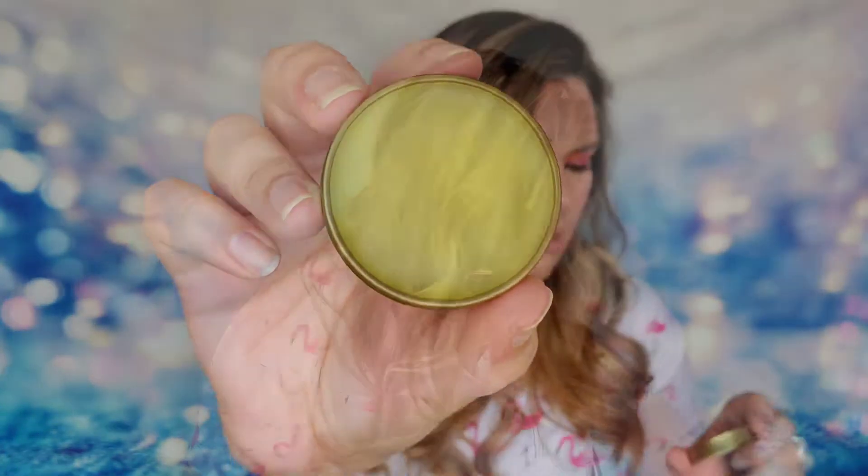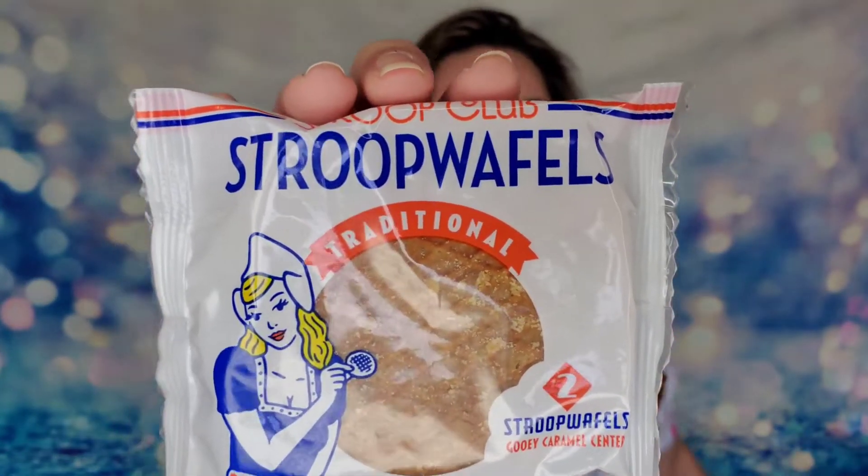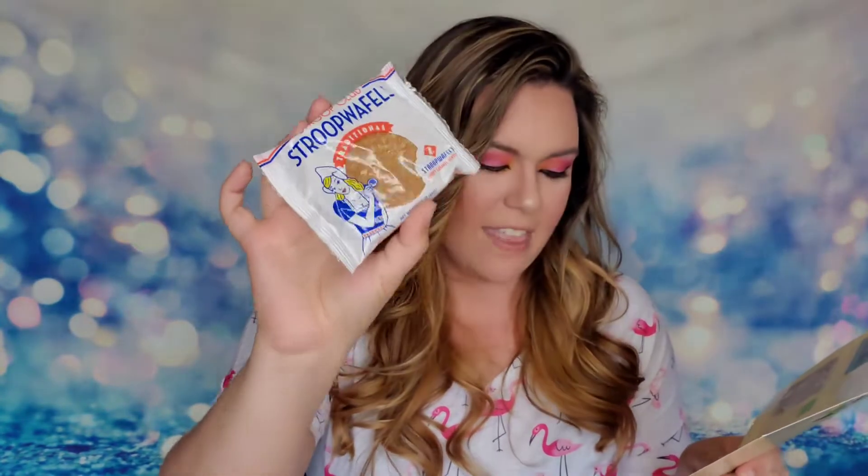Next I have something from Stroop Club — these are Stroop Waffles, two cookies inside. These are so good, I've had them before. It's the OG of Stroop Waffles, a waffle with caramel syrup and hints of cinnamon. They're delicious on their own or with a cup of warm coffee or tea. They're created in small batches here in the U.S. for maximum freshness.